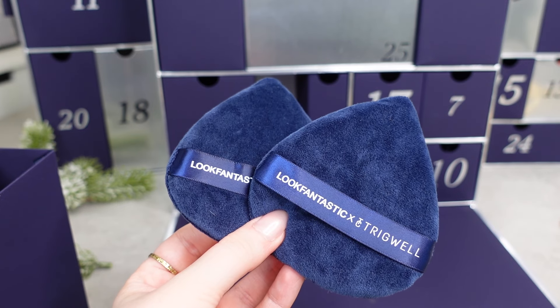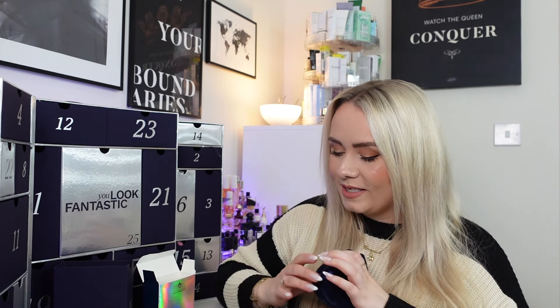Day 16 literally fills the box — these are the Triguel Cosmetics Velvet Powder Puffs, in collaboration with Look Fantastic. They're in gorgeous navy to match the advent calendar, and we get two of them. These feel so soft and are perfect for applying powder products. I love that they still have the tapered tip so you can get around the eye area. These are viral powder puffs that encourage a crease-free airbrushed effect — if you haven't tried these you will love them.